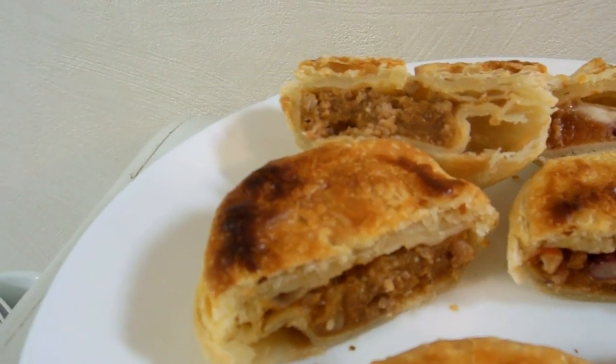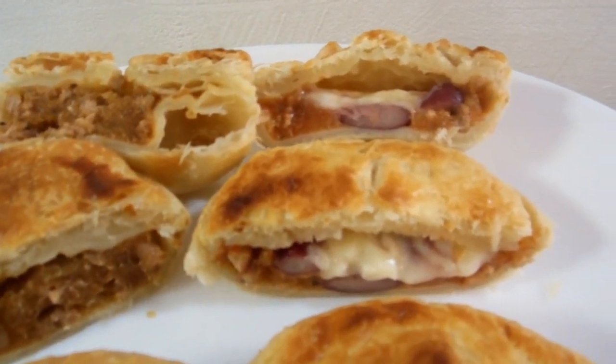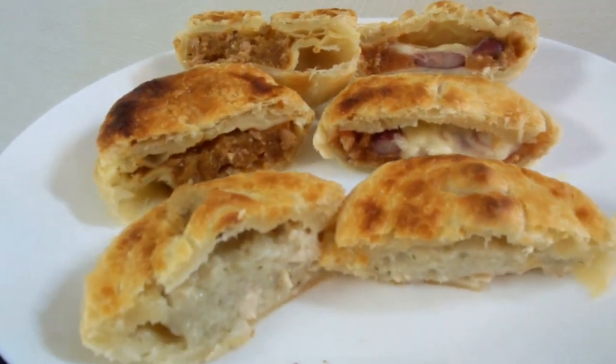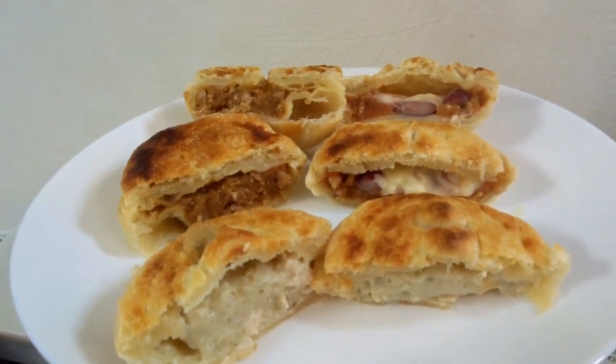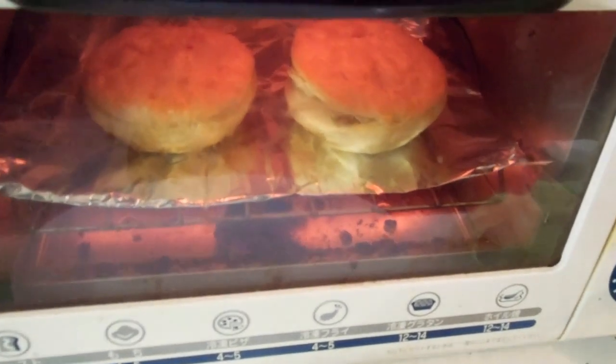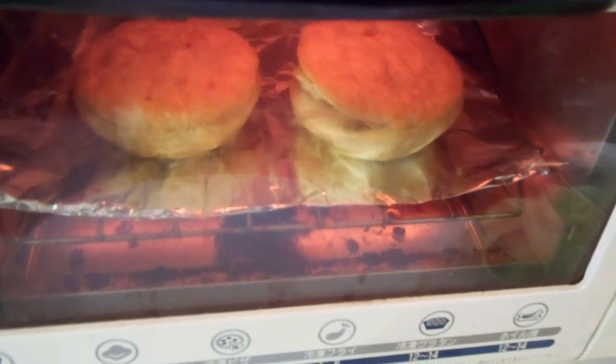Awesomely yummy, absolutely fabulous. These are made by hand down in Hiroshima, and they actually deliver all over Japan. They're made by hand and are just fabulous pies. The guy making them is an Aussie, so he makes an Aussie-style pie, which is pretty exciting for some of us.